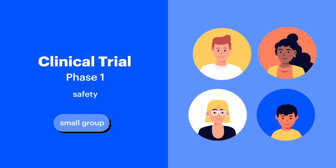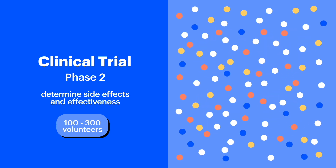Phase 1 is all about safety. A small group of clinical trial volunteers are carefully selected to examine how the treatment affects the body, whether it should be administered with a pill, injection, or other means, and what the dosage should be.